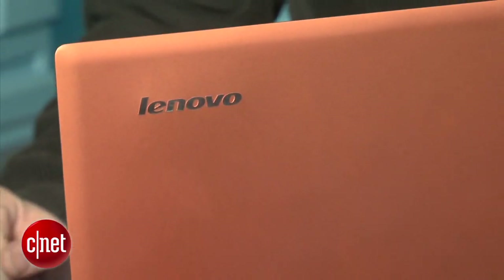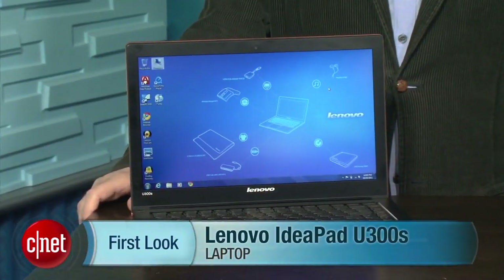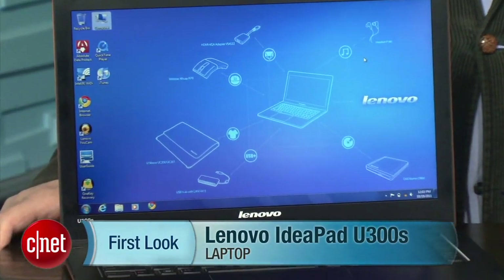The Ultrabook concept is still unproven, but if we see more systems that cost the same or hopefully less than a MacBook Air, and that look and work as nicely as this one, I think there's a lot of potential here. Going into next year and beyond, hopefully we'll see many more super-thin systems become the basic standard for laptops of all sizes. I'm Dan Ackerman, and that is the Lenovo IdeaPad U300S.